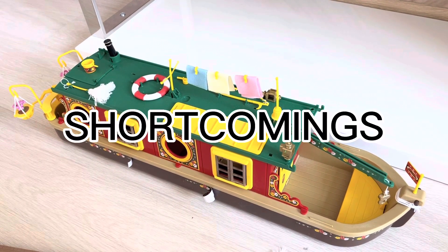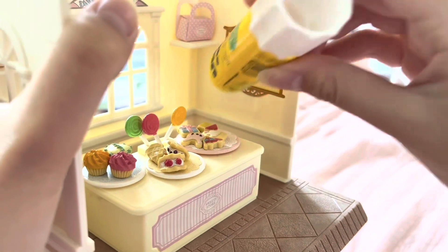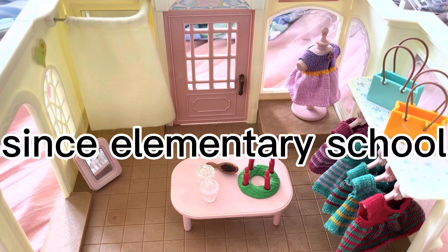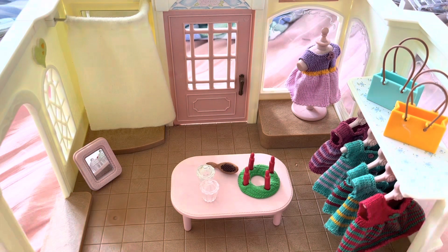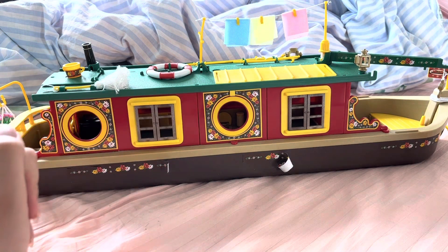There are a couple of shortcomings — here we need to stick a sticker again. As for the dress shop, I've had it for a long time — I got it when I was in elementary school. I wasn't a big fan of the Savannah family's van, so we have quite a few lost details here. I think the option to leave all the handmade dresses here is optimal. That shop has a big problem with stickers — I bought it a few months ago and they are already peeling off. Let's fix it.